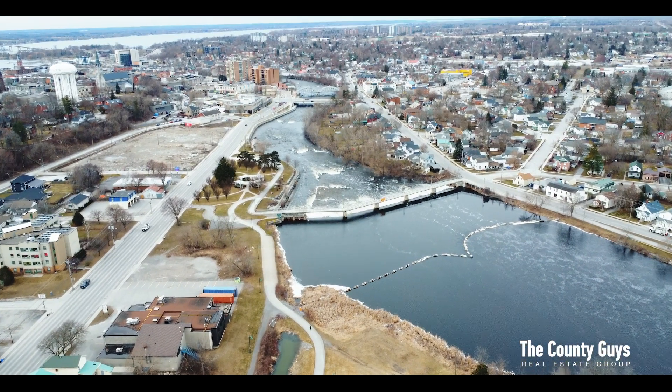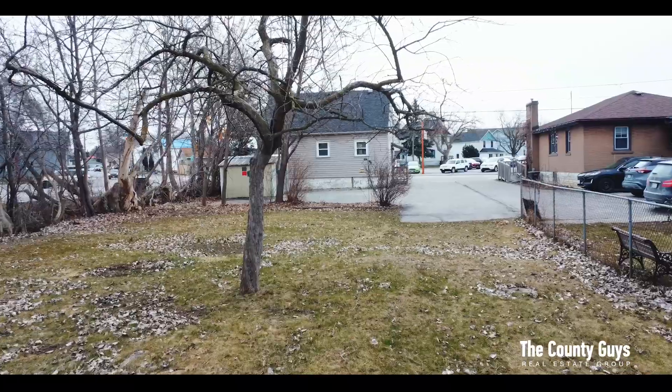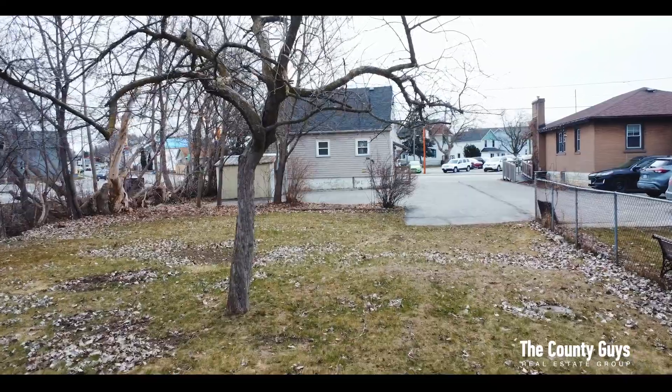Explore the outdoors via a network of trails along the banks of the Moira River, through green space and urban trails leading to waterfront parks along the Bay of Quinte.